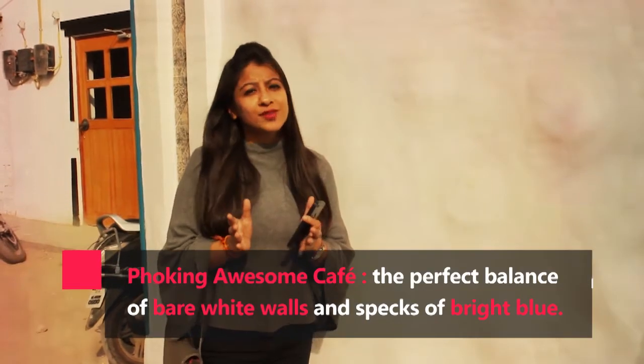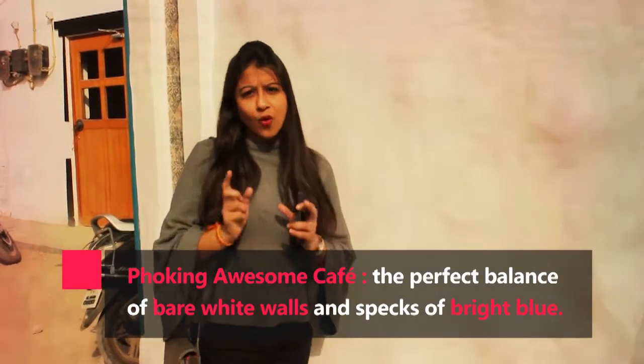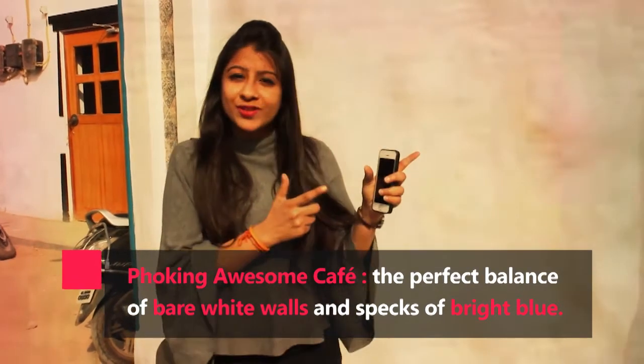When you enter this street you will come across the Poking Awesome Cafe, which is very beautifully designed and offers a variety of coffees. So let's explore this cafe.